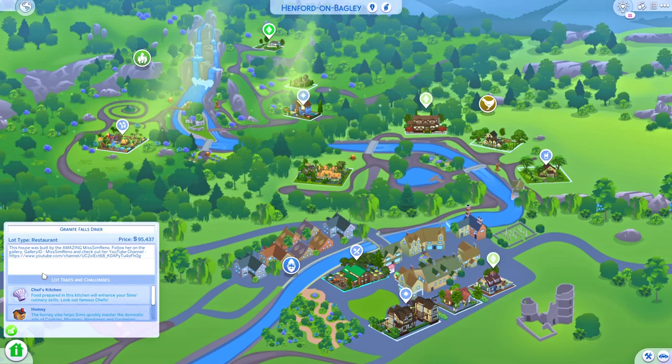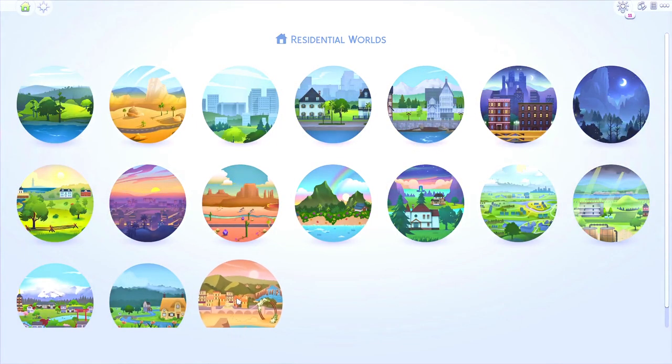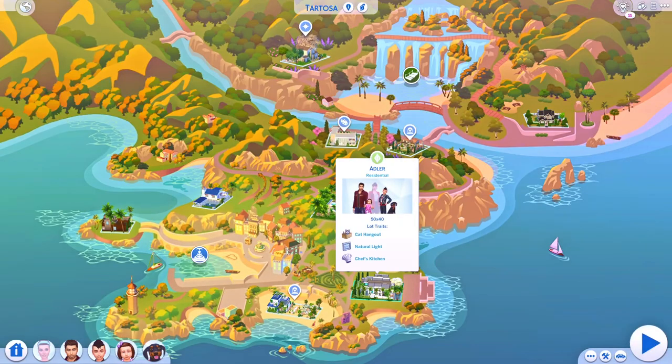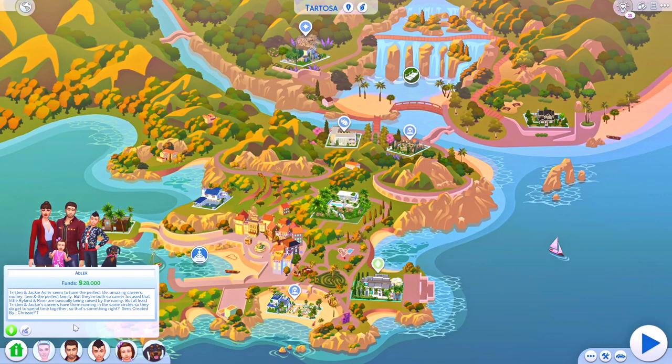Once you click on the information panel, you guys will be greeted with more information in terms of the creator and who has created the builds. So be sure to go and check out the information panel to see more. I also leave their YouTube channel links there in the information panel, so once you copy and paste that URL, you can go straight to the YouTube channel and check out the beautiful creations by that creator.